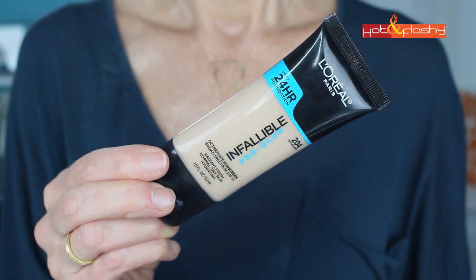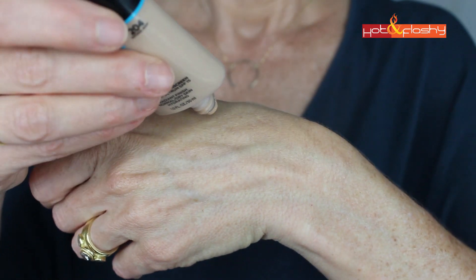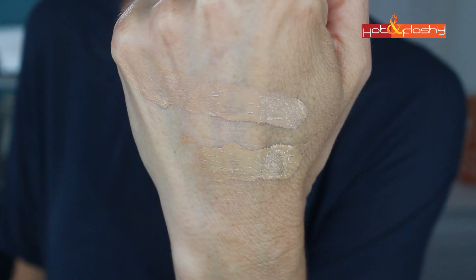The foundation I'm wearing today — which you guys requested — is the L'Oreal Infallible Pro Glow Foundation. I picked this up in two different colors because I had a hard time color matching. The 204 is a little bit light and too cool on me. The 205 is a little bit too dark and too warm. Since it's inexpensive, I won't mind buying two and mixing them together, and that's what I'm wearing today.